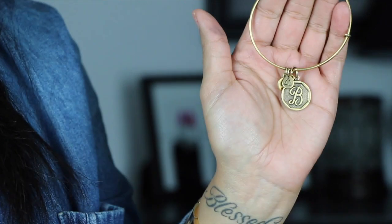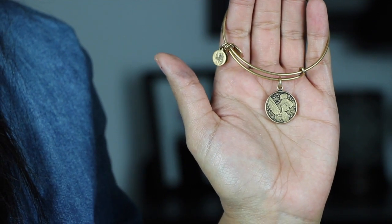Next are Alex and Ani bracelets. I received my first one from my best friend for Christmas — it's just my initial — and after that I became obsessed. I ended up buying another one, and my boyfriend bought me the Disneyland one with a Tinkerbell charm. I love layering them together, either on their own or with my watch. There are three or four more I want to pick up but they're always sold out. Each charm has a special meaning behind it.